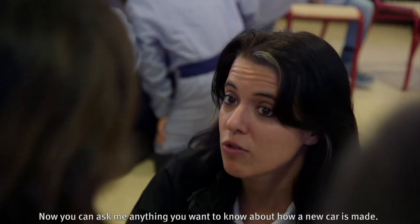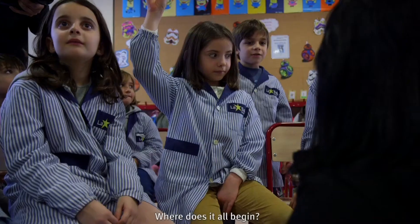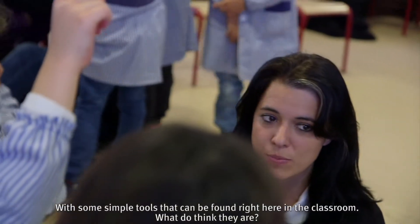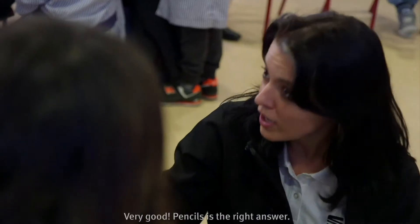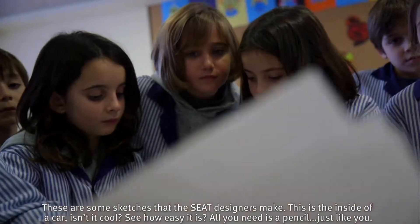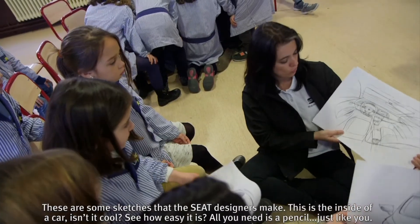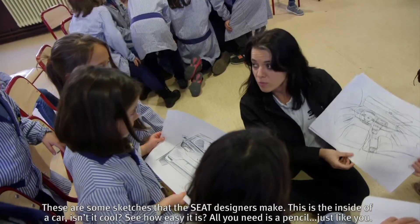Ahora me podéis preguntar lo que queráis saber de cómo se fabrica un coche nuevo. ¿Dónde se comienza el coche? Con unos materiales que podemos encontrar en esta clase. ¿Quién lo sabe? Lápices. Con lápices, muy bien. Estos son unos dibujos que hacen los diseñadores de SEAT. Este es el interior de un coche, mira que chulo. Y solo son con un lápiz como vosotros.